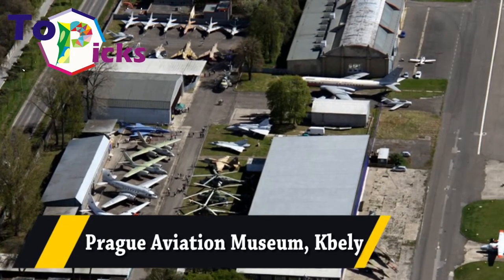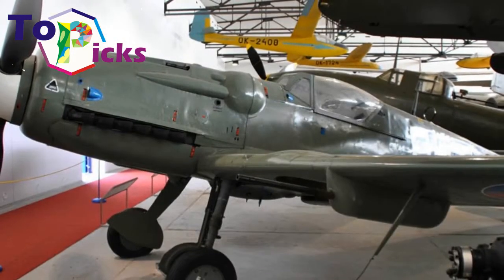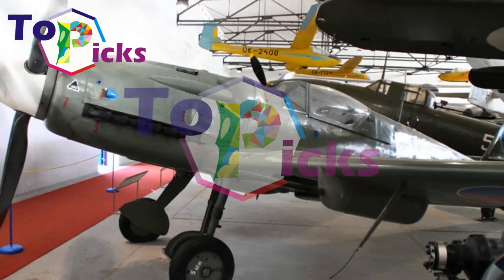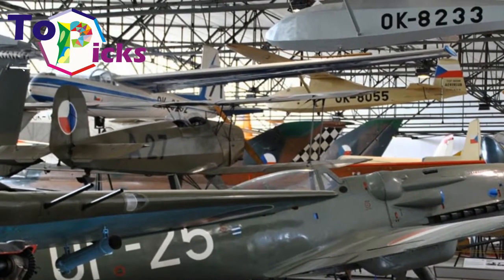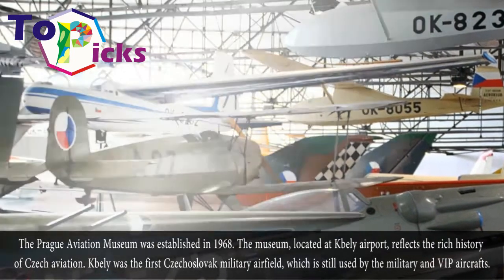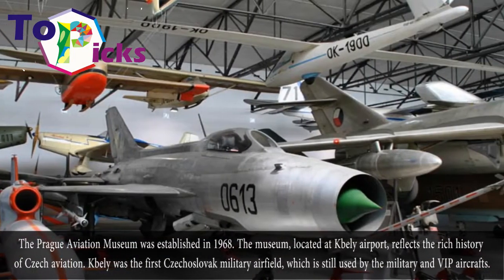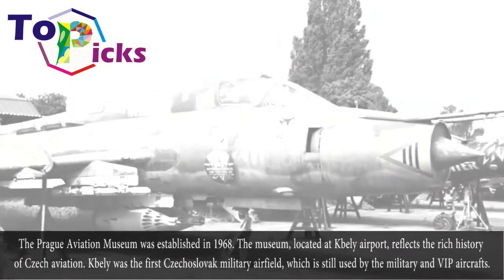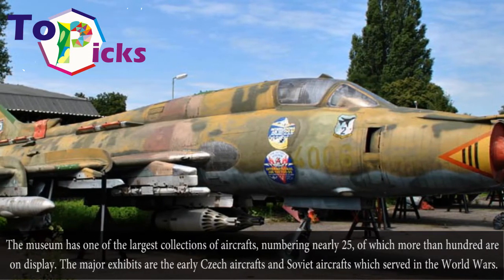Prague Aviation Museum, Bieli. The Prague Aviation Museum was established in 1968. Located at Bieli Airport, it reflects the rich history of Czech aviation. Bieli was the first Czechoslovak military airfield, which is still used by military and VIP aircraft.